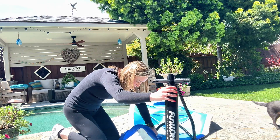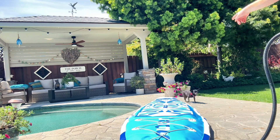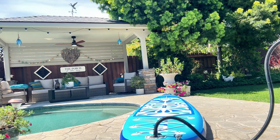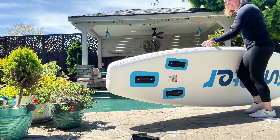This does come with a pump that easily attaches to the top of the board and inflates it. Can we just take a second to see how beautiful the colors and design are — I love this board.